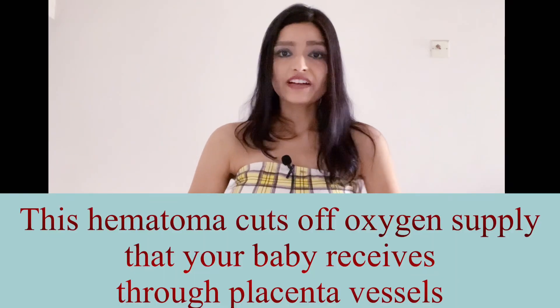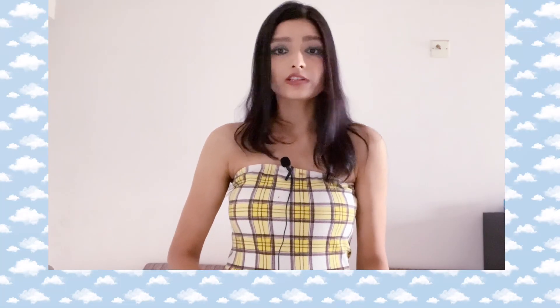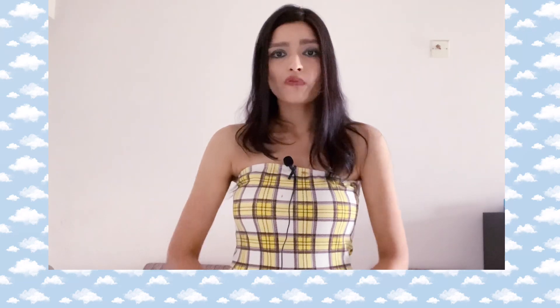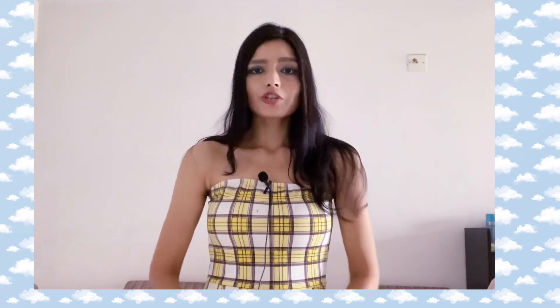If you are in your second trimester, most of the time you will end up with a miscarriage or abortion. If you are in your late third trimester, you have to go for premature delivery through c-section — that's the only solution. If you are around the 30th week of pregnancy, you will need neonatal care, but overall your baby would be safe.